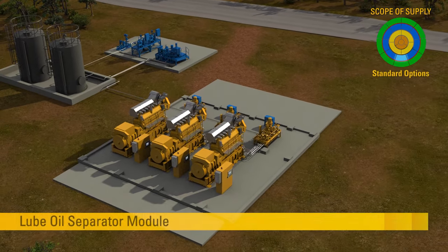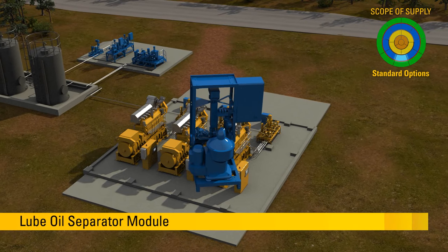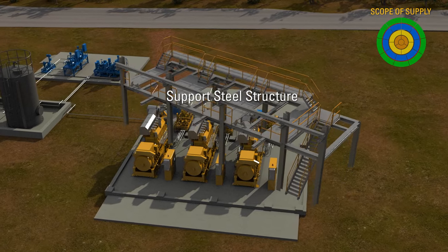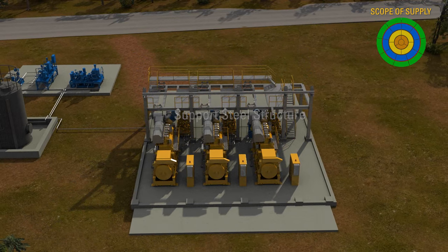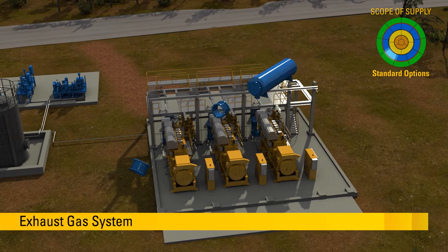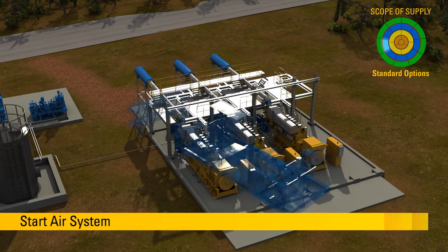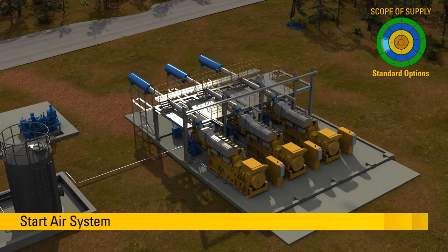The lube oil separator module ensures adequate condition of engine lubricating oil. The exhaust gas system is equipped with a silencer providing 35 decibels noise attenuation and compensators balancing vibration and thermal growth. The start air system is designed to conduct six normal engine starts without a recharge.